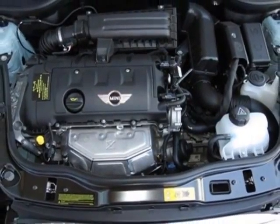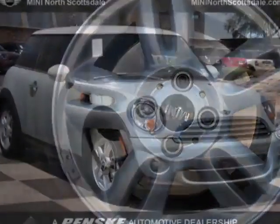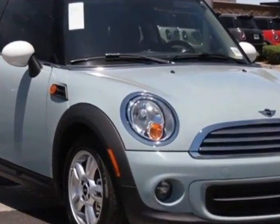15 inch X5.5 star spoke alloy wheels, white top and mirror caps, center armrest, ice blue and carbon black leatherette seat trim.